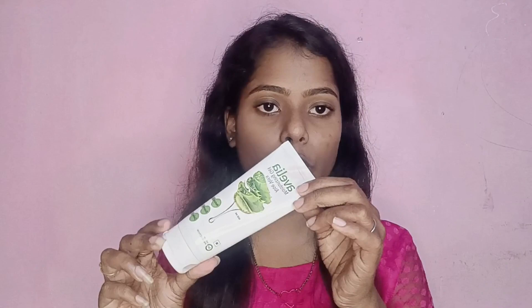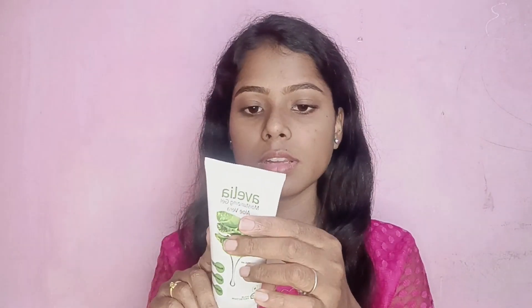Now, Avelia brand's aloe vera gel — the packaging is super. We can put it in a tube. The details are also mentioned on the packaging. The quantity is 100ml for 33 rupees.